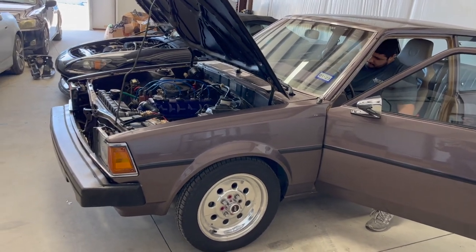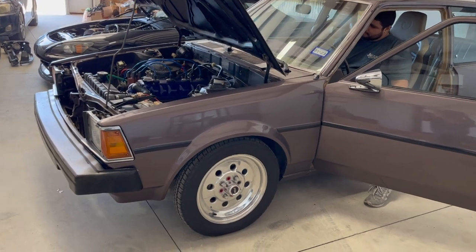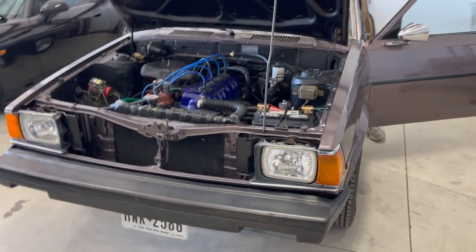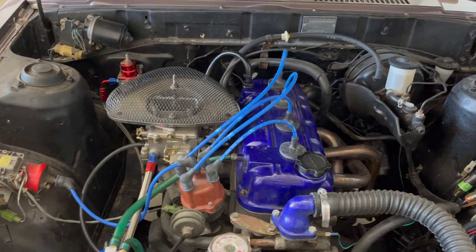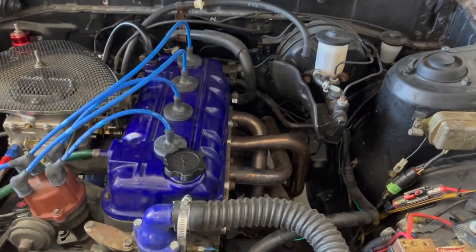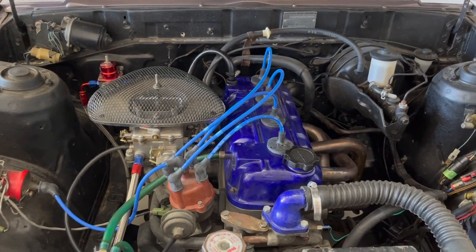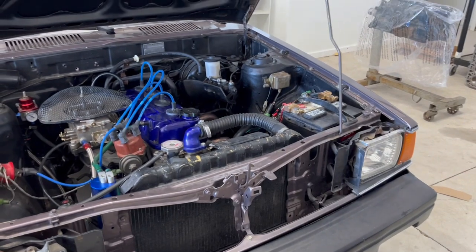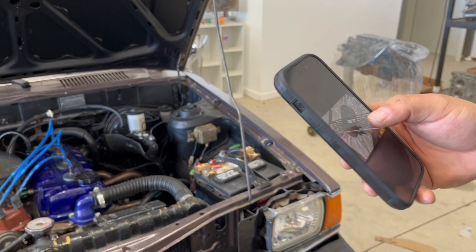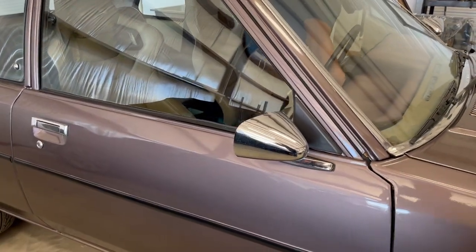83 Corolla with a big cam and big carb. That header's pretty wild. Turbo kit incoming. We're making custom badges. So that's an 83 with an 82 cross member, and a 79 to 82 1.8 liter — they call it the baby Hemi.